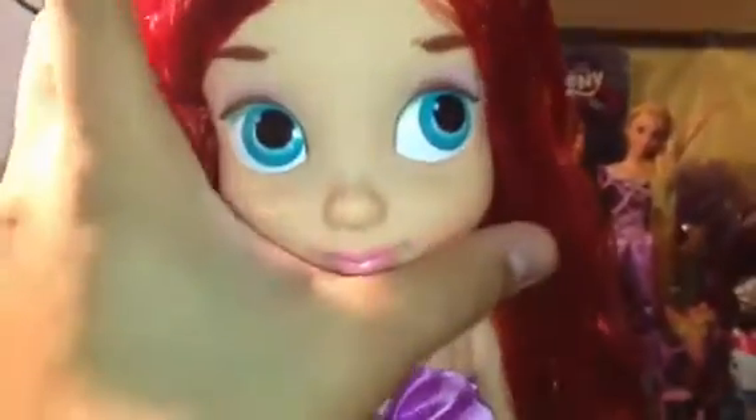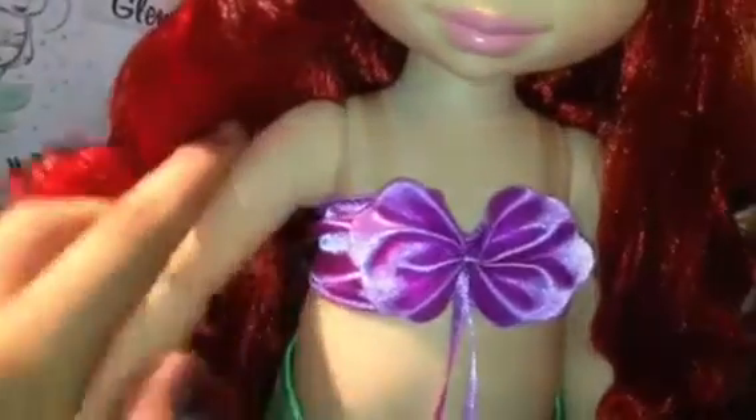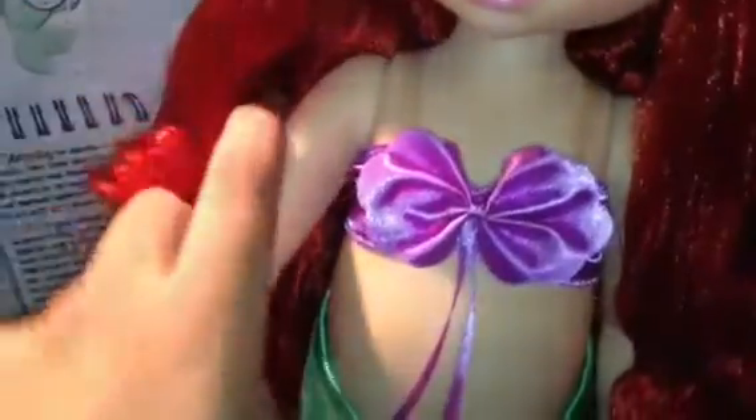She can pivot at the head, and it's really good articulation actually. She can move at the shoulders — it goes 360 degrees and is pretty easy to move — but obviously not at the elbows or wrists. She can sit down, but it's probably restricted by her tail. And that's about it.